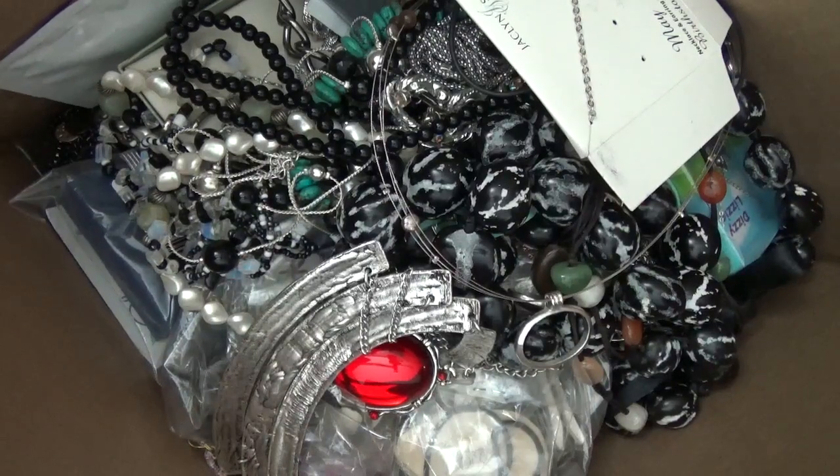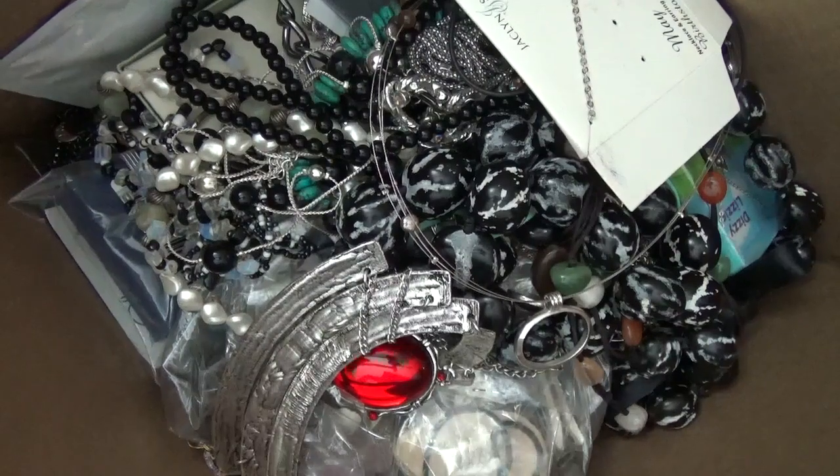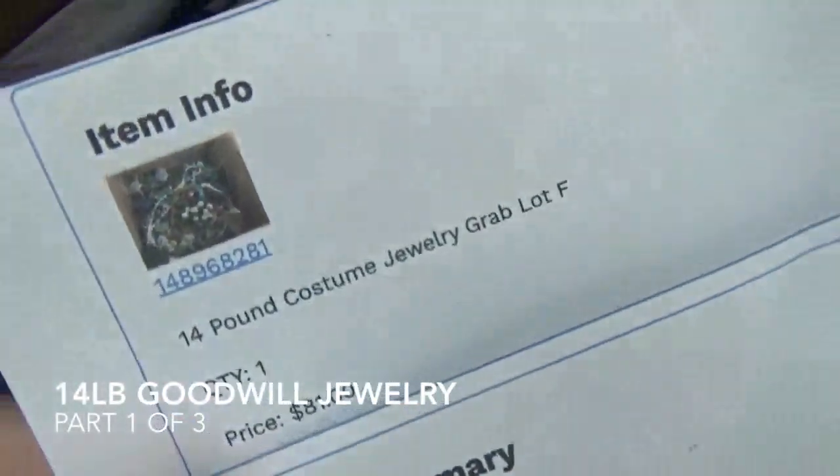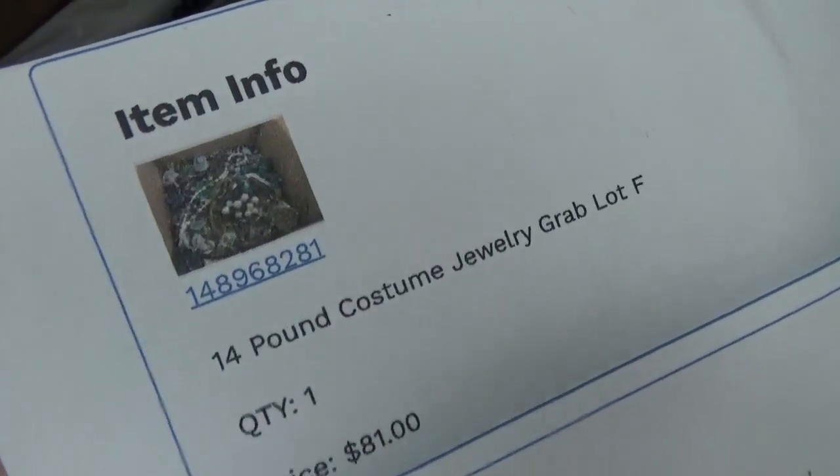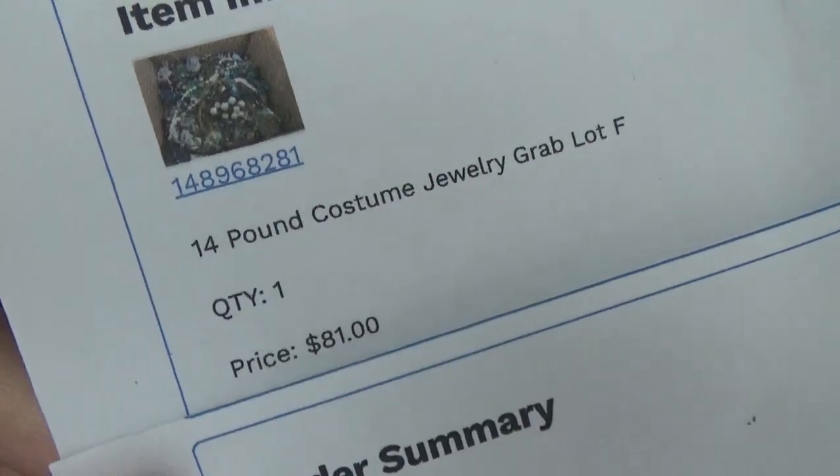Hi everyone. Today I have a new box of jewelry to open from shopgoodwill.com. This one came from Pennsylvania. It weighs 14 pounds and there was something in the photo that I saw that I really liked, so I paid $81 for this box. After the shipping, handling, and taxes the total came out to $108.72.